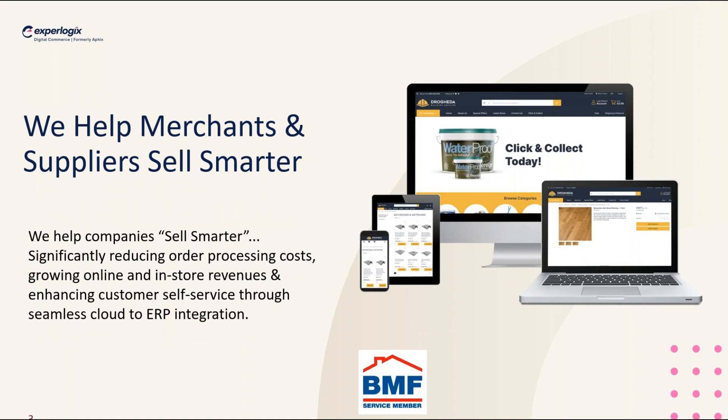We've got a really good mix of people on the webinar this afternoon. For those of you who don't know us, what we're all about is really helping merchants and businesses in the building materials sector to sell smarter. What we mean is enabling your business to take advantage of digital channels so that your customers can work with you through multiple order channels and also self-service. The important part is it's all based on information you've probably already got set up in your ERP system.